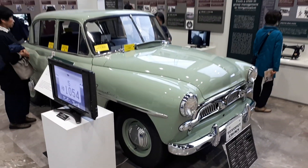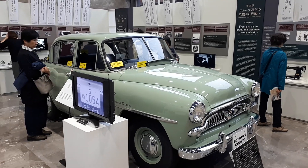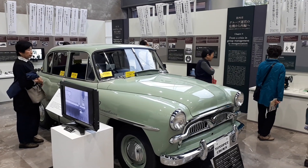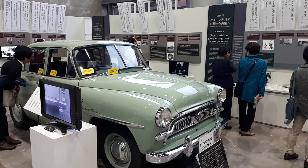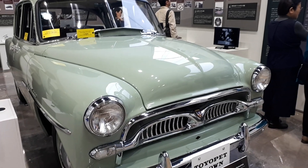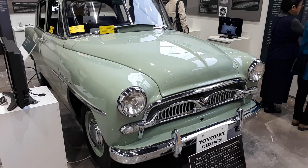Hope you've enjoyed that. We will be visiting the automobile museum sometime later today, but this is more a guided tour of the history surrounding Toyota and how it all started. Hope you've enjoyed that — stay tuned for more, I'll be back.